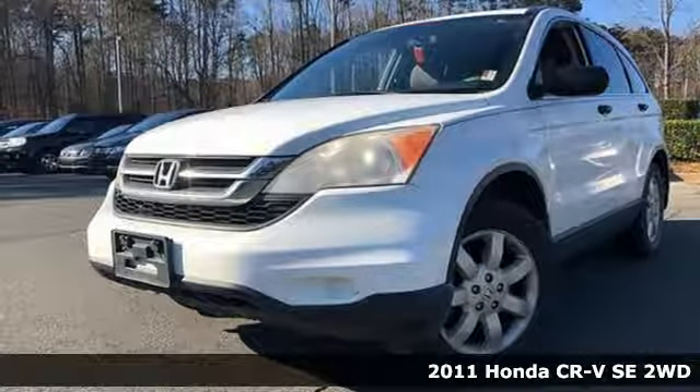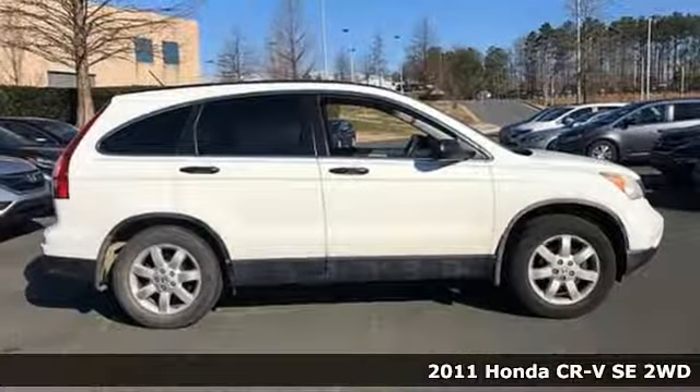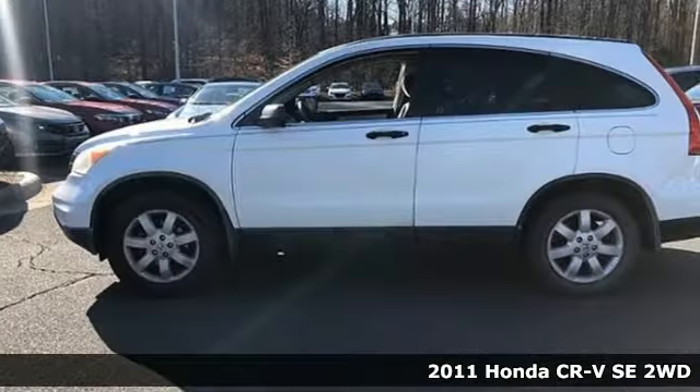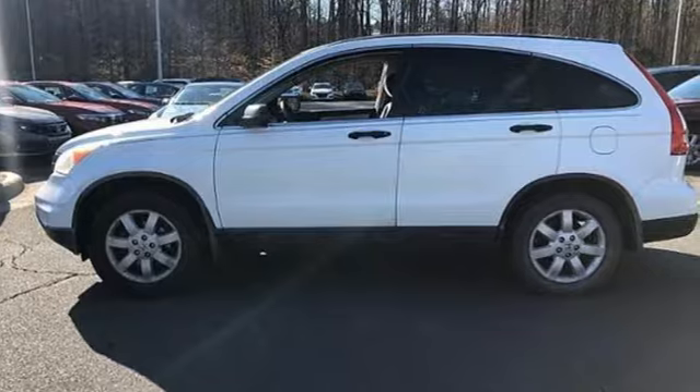Here's a 2011 Honda CR-V. Capability without compromise isn't a dream, it's a CR-V. And with features like these, every drive is a pleasure.